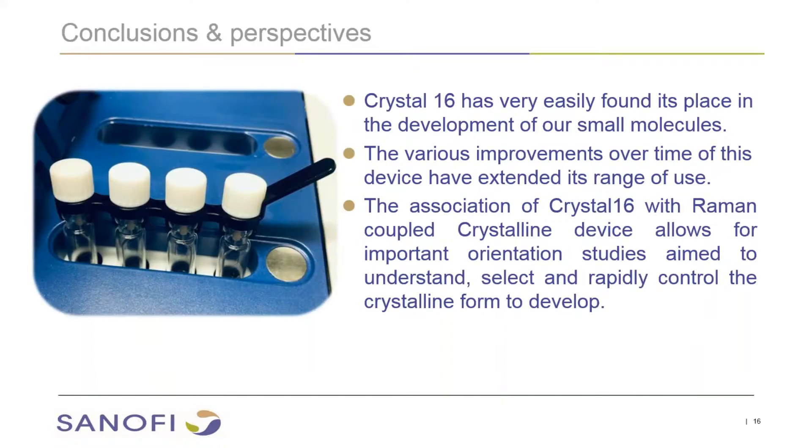In conclusion, I would say that Crystal 16 has very easily found its place in the development of our small molecules. The various improvements made over time on this device have extended its range of use. We use it in association with the Raman-coupled crystalline device, which gives us the possibility to orient our studies to understand, select, and rapidly control the crystalline form to develop — especially when you have hydrate forms, to determine the stability of your hydrates within the activity of water. Thank you for your attention and for your questions.